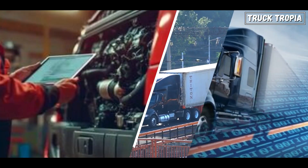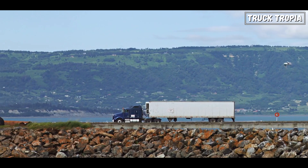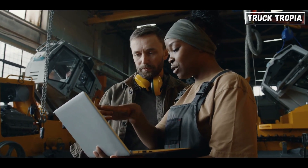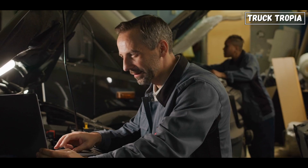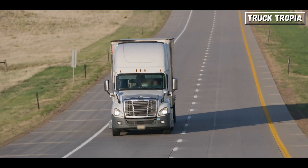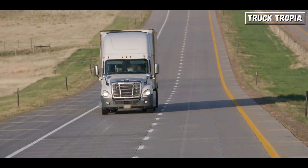At the same time, modern diagnostics and telematics can help extend a truck's life by catching issues early. Fleet managers can track real-time engine data, predict maintenance needs, and avoid breakdowns before they happen. So while modern trucks may have more complex systems, they also offer more tools to keep them running.